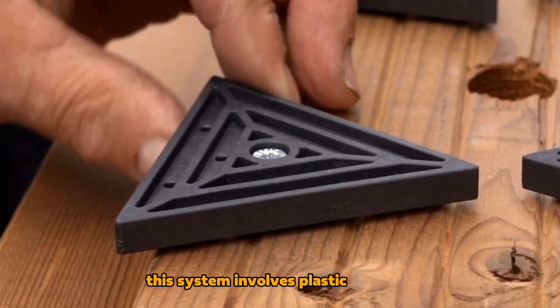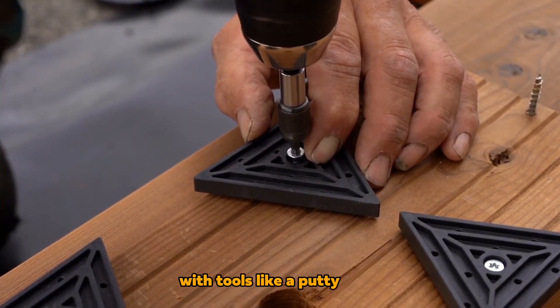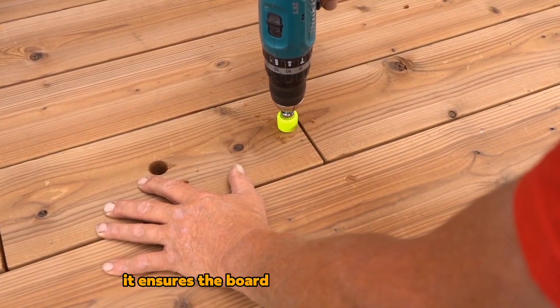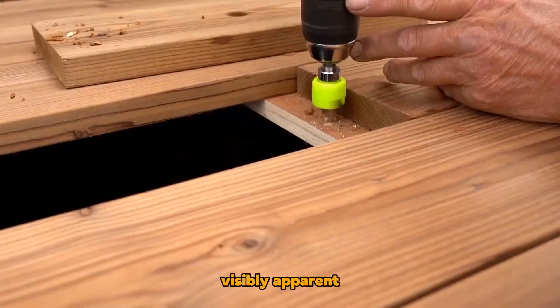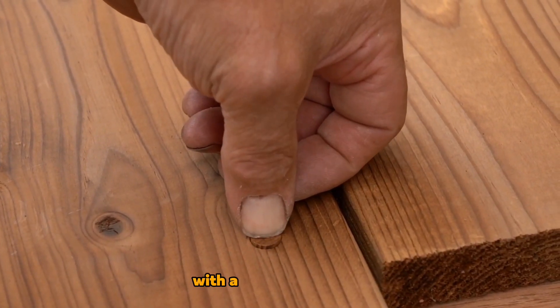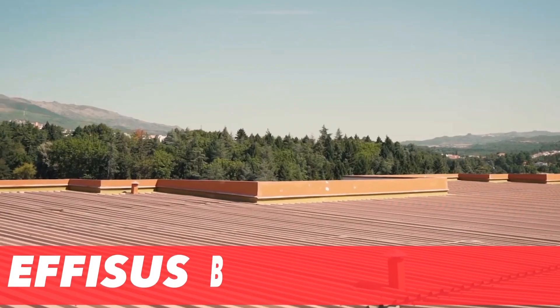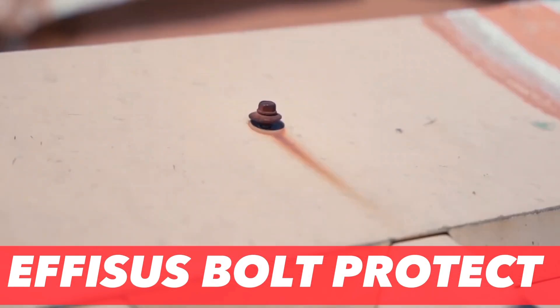This system involves plastic triangles attached to screws, allowing for movement with tools like a putty knife. It ensures the board's security without being visibly apparent. This is an elegant, effortless, and cost-effective solution, with a set of four pieces costing approximately $3.